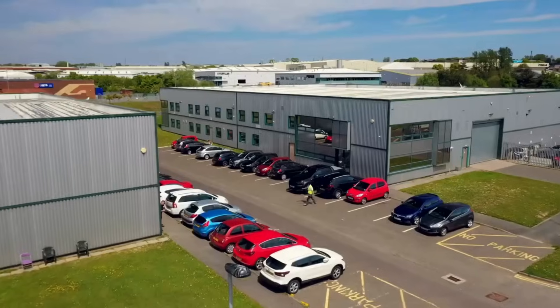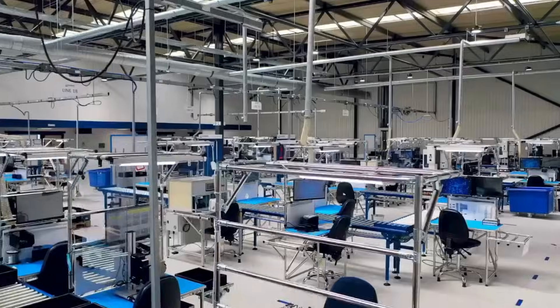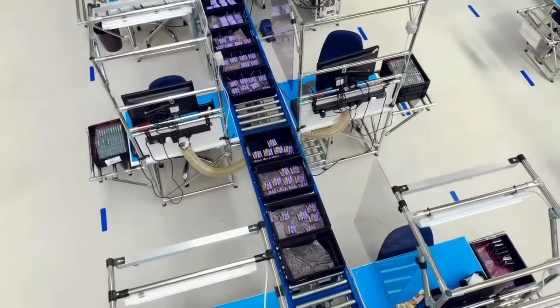Alexander Battery Technologies designs and manufactures batteries and charging solutions. We've got great flexibility in our manufacturing capability and the resource that we have on site to be able to support any customer with any application that they need.